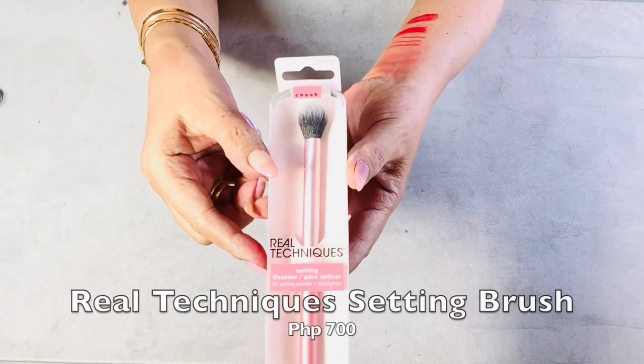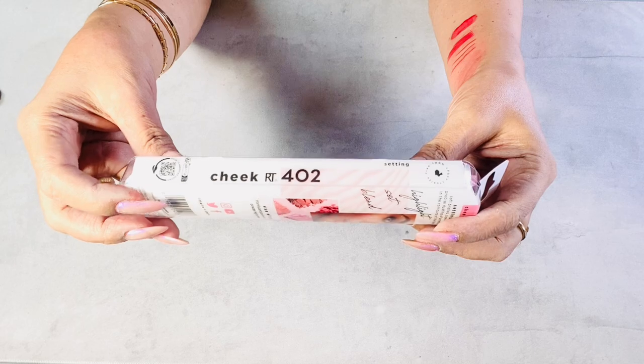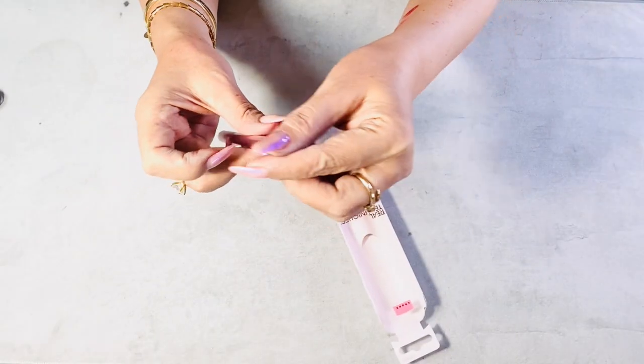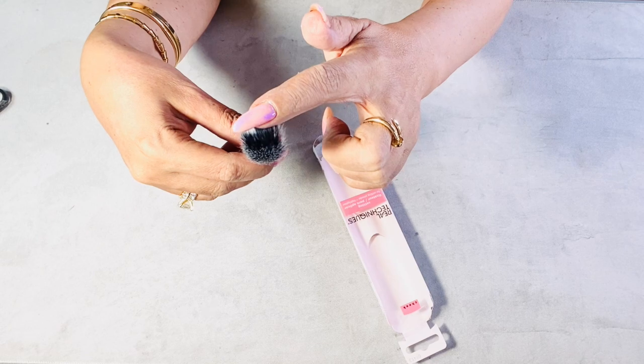The last brush is from Real Techniques and it's a setting brush. I want to use this for applying cream or powder highlighter along the cheeks and brow bones. It can also be used to set powder under the eyes or the contours of the face — it's an all-around brush. The price is very affordable.